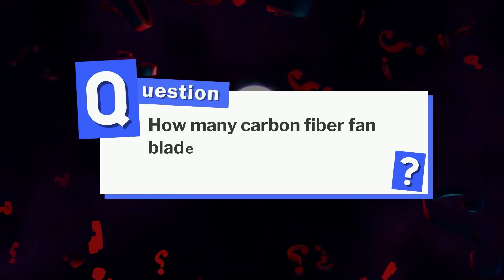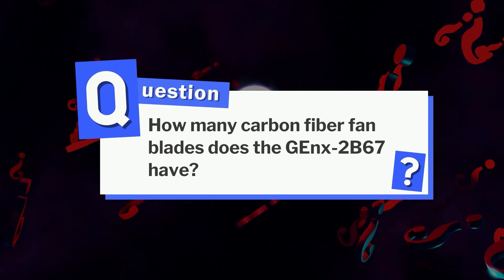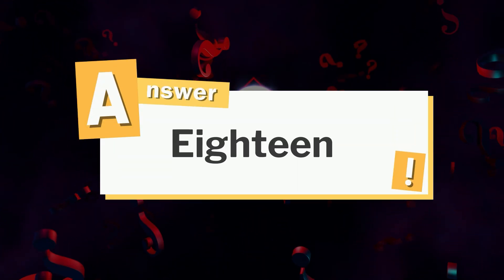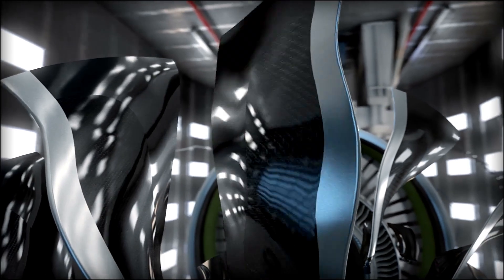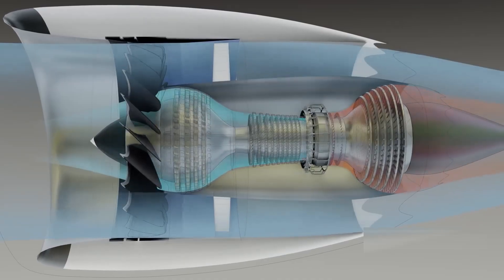Earlier we asked: how many carbon fiber fan blades does the GEnX-2B67 have? If you guessed 18, you were right. These wide-chord blades are hollow, incredibly strong, and designed to deliver high thrust while keeping noise to a minimum.